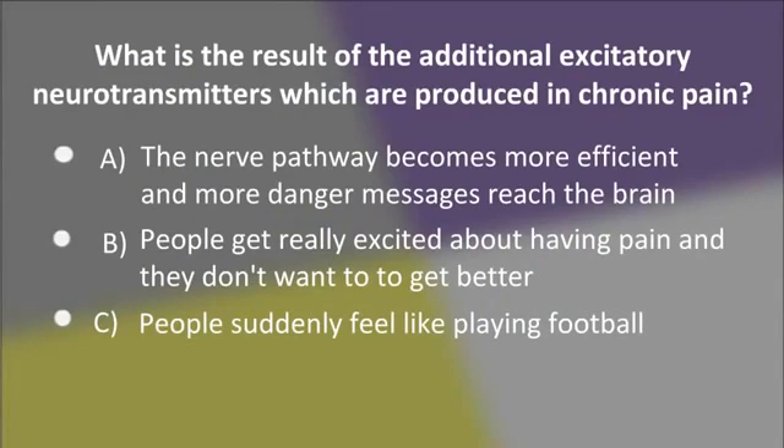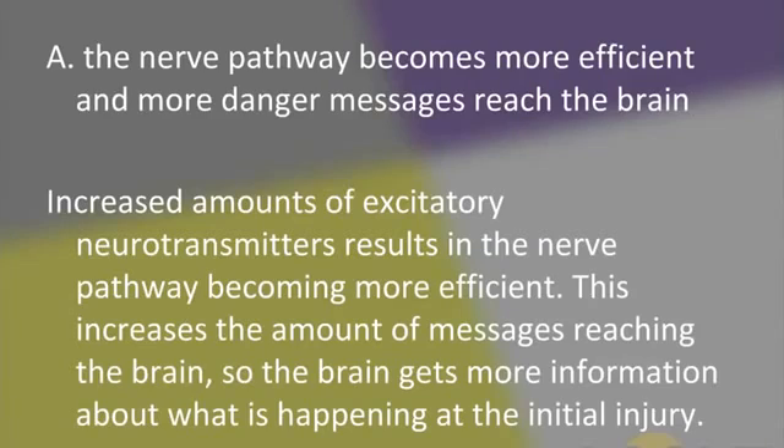What is the result of the additional excitatory neurotransmitters which are produced in chronic pain? A, the nerve pathway becomes more efficient and more danger messages reach the brain. B, people get really excited about having pain and they don't want it to get better. Or C, people suddenly feel like playing football. The answer is A — the nerve pathway becomes more efficient and more danger messages reach the brain. Increased amounts of excitatory neurotransmitters result in the nerve pathway becoming more efficient, increasing the amount of messages reaching the brain.